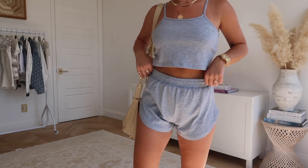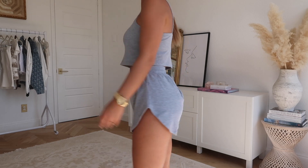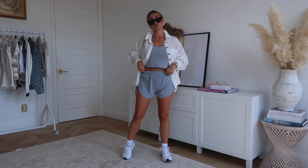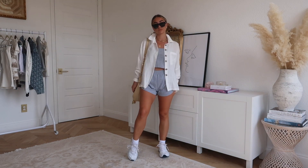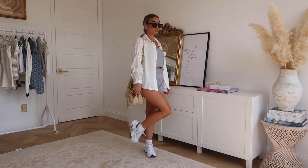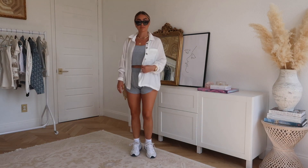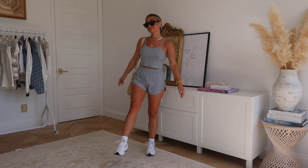Next is a cute gray ribbed comfy set. I'm not sure if it's technically a pj set, but it's so cute as a little athleisure set. I paired it with the linen button-up over top to make it feel like a more complete outfit with sneakers. The best part about sets is you can break them apart — you get a great pair of gray ribbed shorts and a perfect little cropped gray tank, so it's two basics in one.